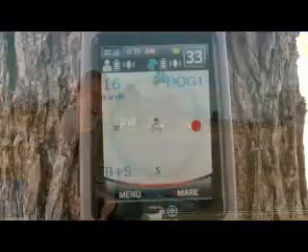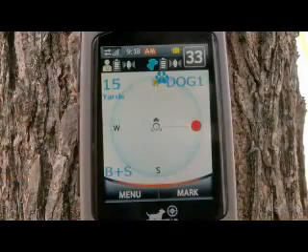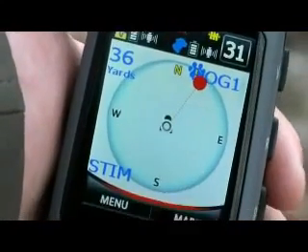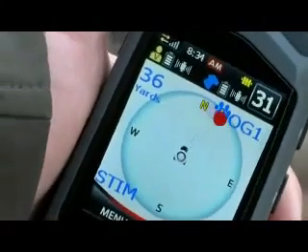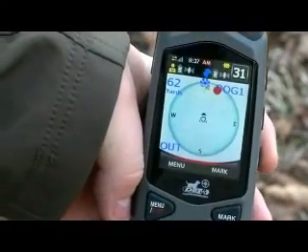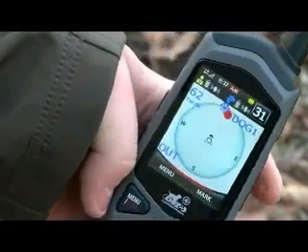Once your fence containment has been set and activated, the handheld unit can also be used to track your dog's location and status over a short range. By matching the rotating red dot to the arrow on your handheld unit, the direction and distance of your dog can be viewed, as well as whether your dog has breached any of the warning, stimulation, or fence boundaries.